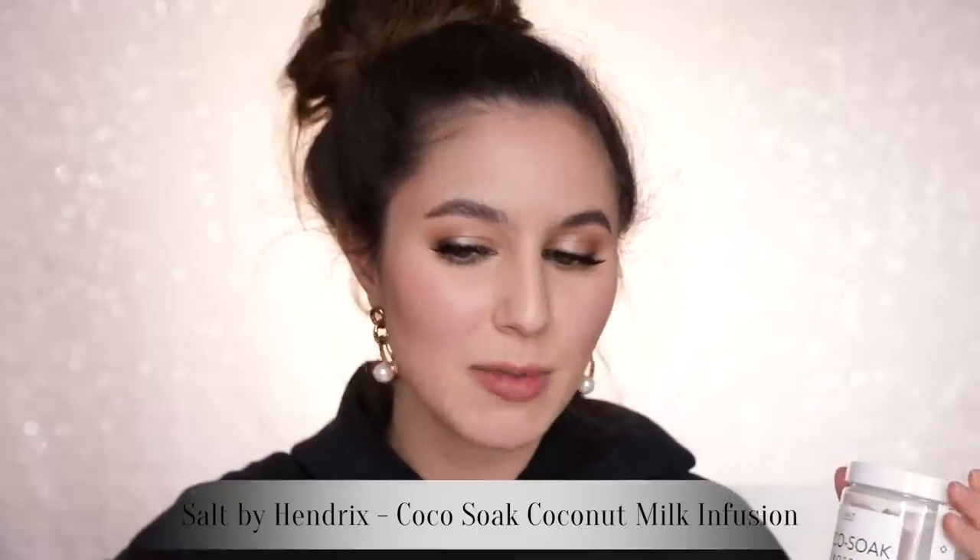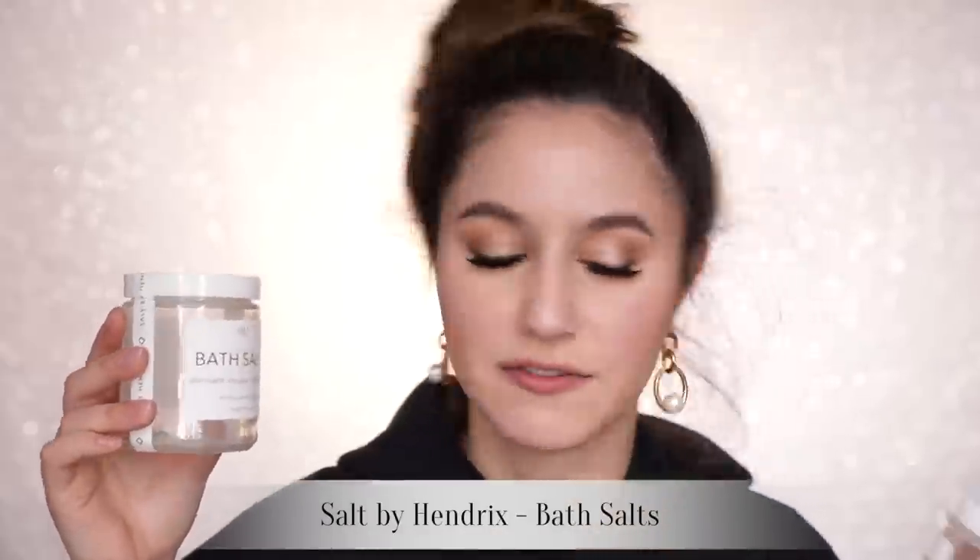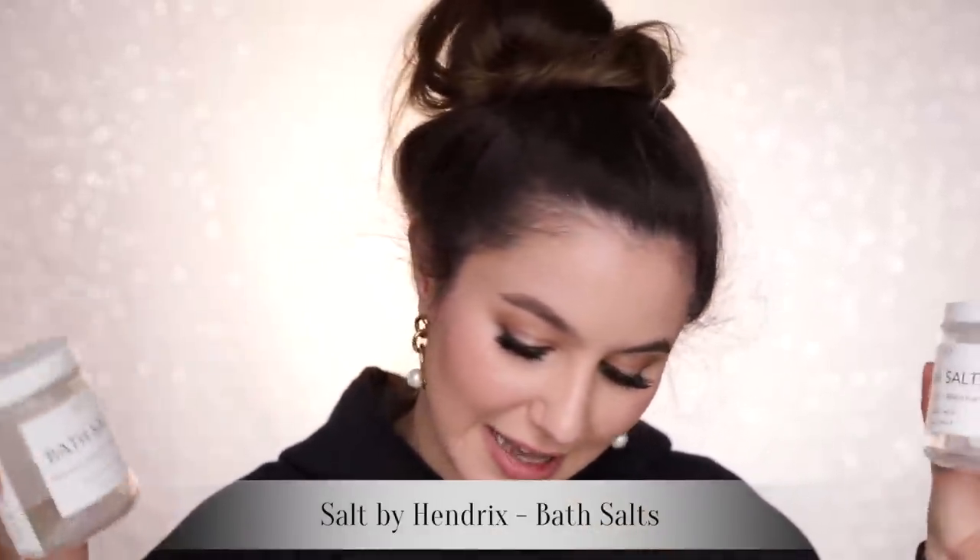Something you might not know about me is that I'm a bath fanatic — I'll have a bath most nights. I absolutely love everything by Salt by Hendrix. They do something called a coconut milk infusion — you add a little bit of powder to your bath and it becomes this big milky oasis. It's an experience. I've got the cocoa soak in rose, the pomegranate coconut milk infusion, and perhaps my favorite — the matcha, because it's matcha. Salt by Hendrix also does bath salts: bergamot vanilla French clay and ylang-ylang French clay. You've got that detoxifying clay — would repurchase all of them again in a heartbeat.